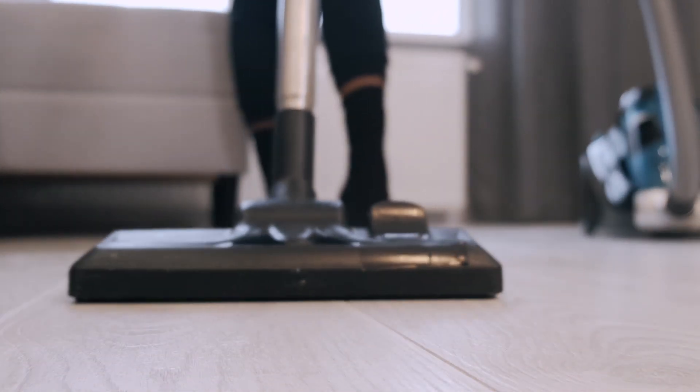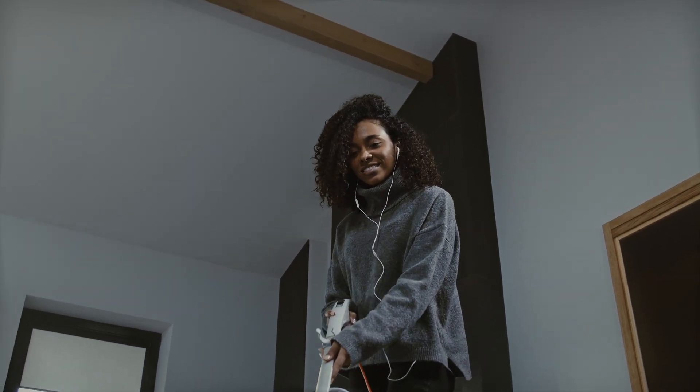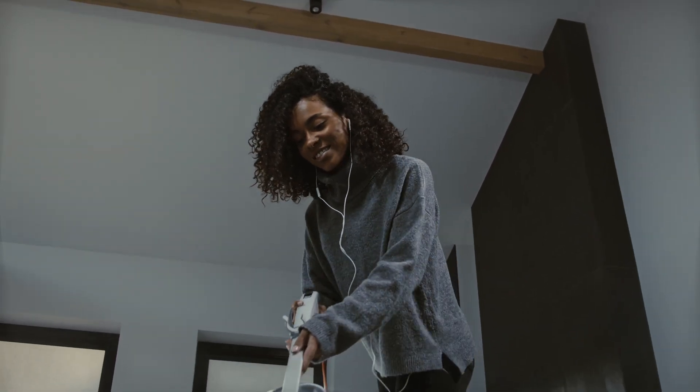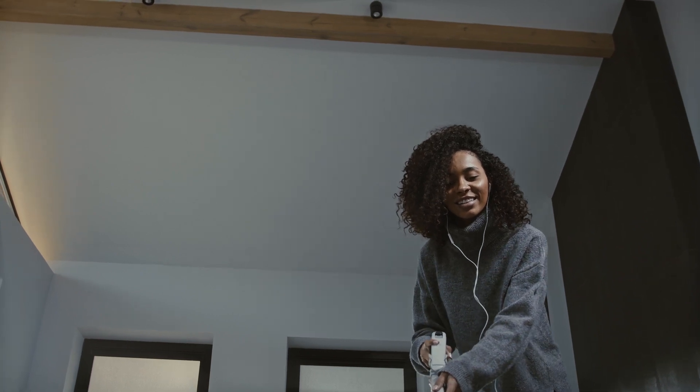The Shark Detect Pro has been creating quite a buzz in the cleaning community, and we wanted to see if it lives up to the hype. With advanced features and a sleek design, it's got a lot going for it. But does it really stand out in the competitive world of vacuum cleaners? Let's find out.